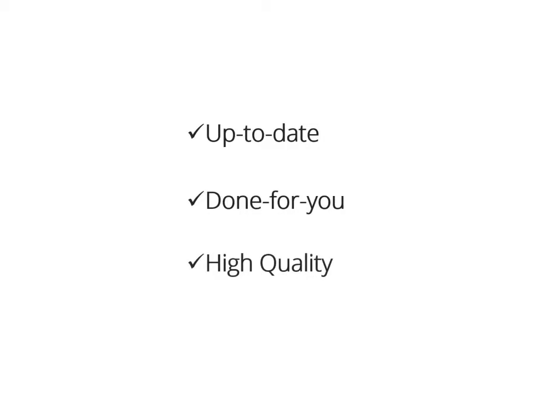Hey there, how you doing? I'm so excited to show you this up-to-date, done-for-you, and really high-quality product on a hot topic to sell as your own. But before I show you the really hot stuff just released to the online market, let me ask you a few questions.